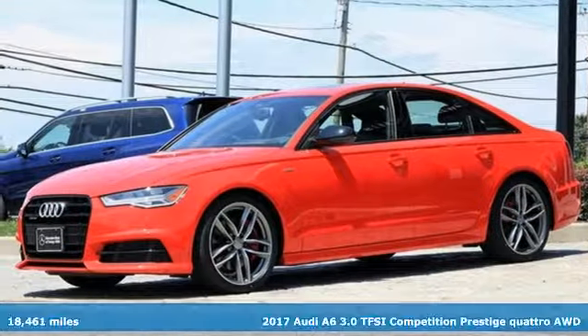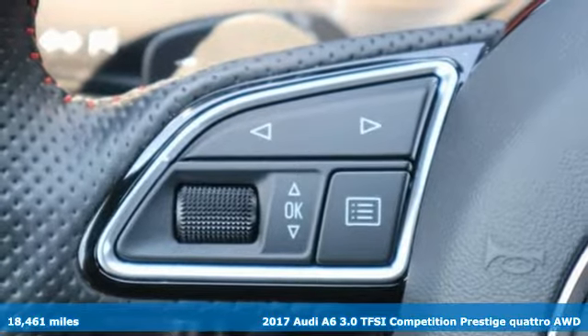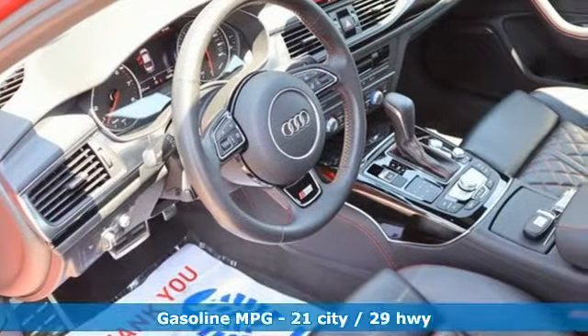It's a 2017 Audi A6. It's a lively performer from the inside out with dramatic power, well thought out technology and a beautifully devised interior.